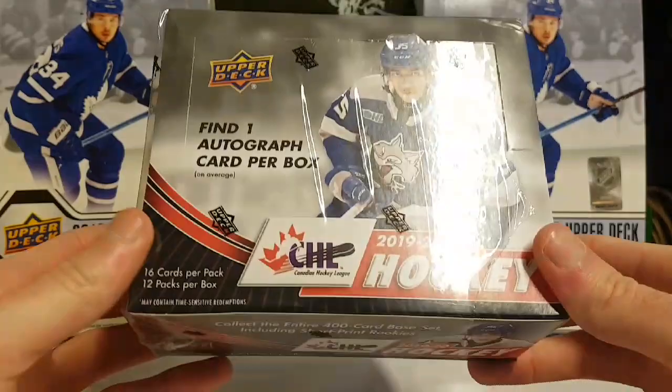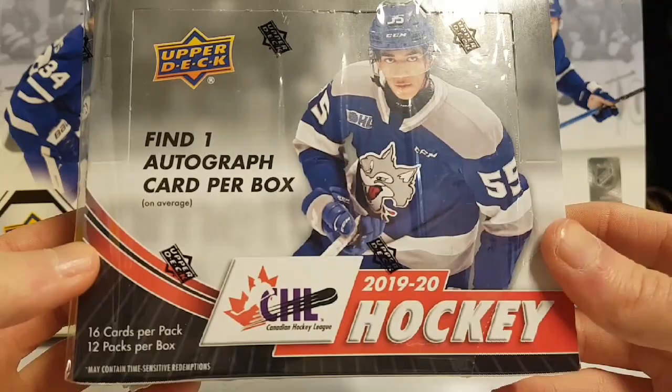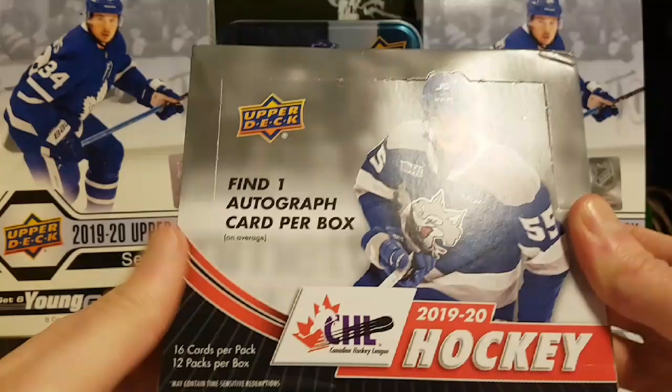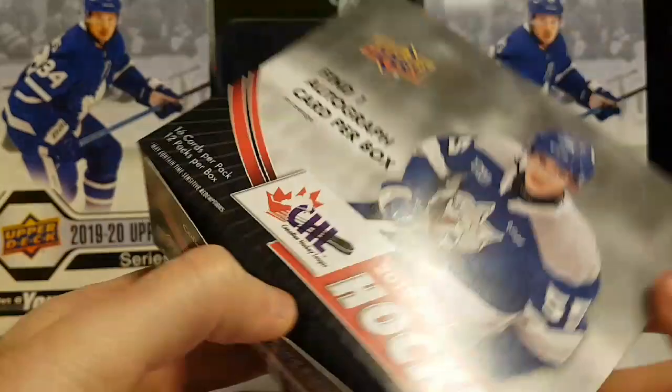Hey YouTube, it's HabsCollector13. I hope you guys are having a great day. Welcome back for another video and today I have the brand new 2019-20 Upper Deck CHL Canadian Hockey League Hobby Box. There are 16 cards per pack and 12 packs per box.